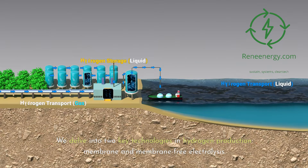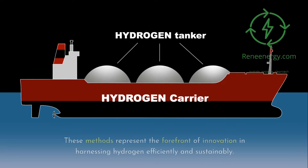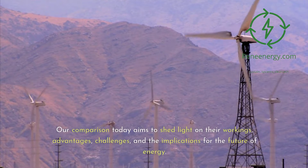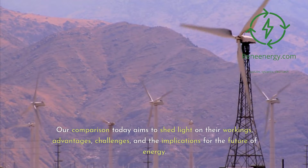We delve into two key technologies in hydrogen production: membrane and membrane-free electrolysis. These methods represent the forefront of innovation in harnessing hydrogen efficiently and sustainably. Our comparison today aims to shed light on their workings, advantages, challenges, and the implications for the future of energy.